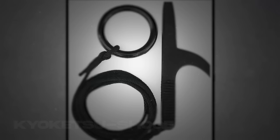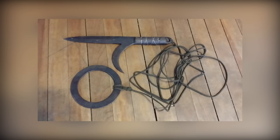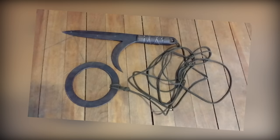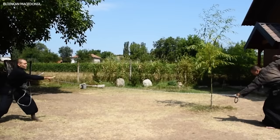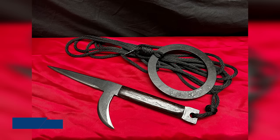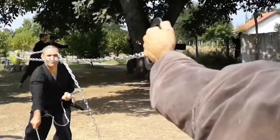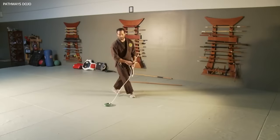Number 7: Kyoketsu Shoge — Hook Knife and Rope. The Kyoketsu Shoge, translating to 'to run about in the fields and mountains,' was a multi-purpose tool comprising a double-edged blade with a curved hook, connected to a long rope with a ring or weight at the end. The hooked blade could be used for slashing and stabbing, and its unique shape allowed it to catch and disarm an enemy's weapon. The attached rope, typically around 18 feet long, could entangle an opponent, aid in climbing, serve as a tripwire, or the weighted end thrown to strike an enemy from a distance.